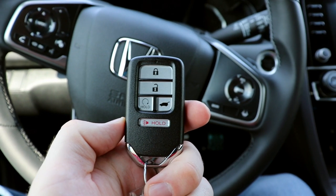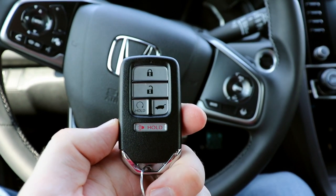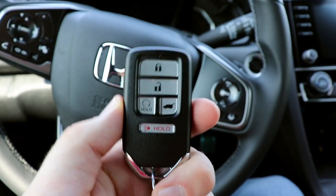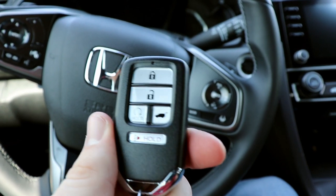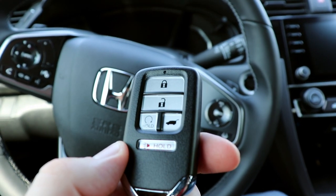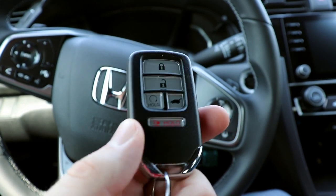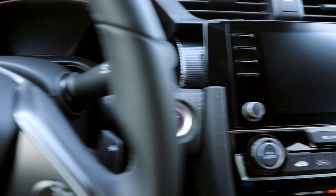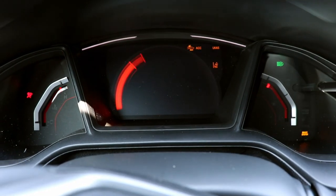We've hopped inside this 2020 Honda Civic Sport Hatchback. Here's the key fob — we actually get the smart key system on the Sport model now. You didn't used to get it; it used to start at the EX. We also get remote start, push button start, and it can automatically lock when you walk away. Let's go ahead and start it up — foot on the brake — and there we go.